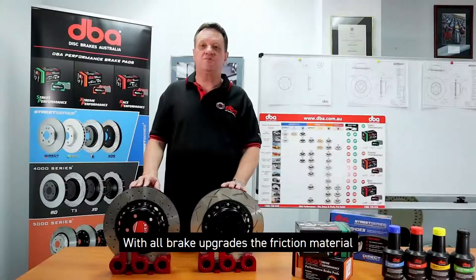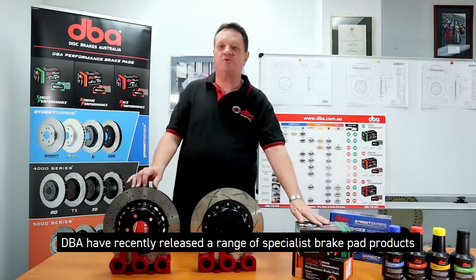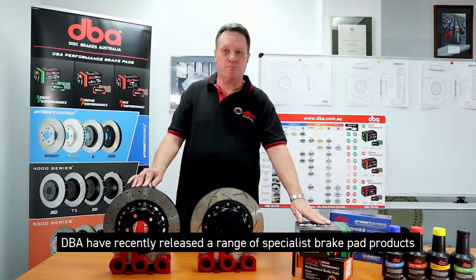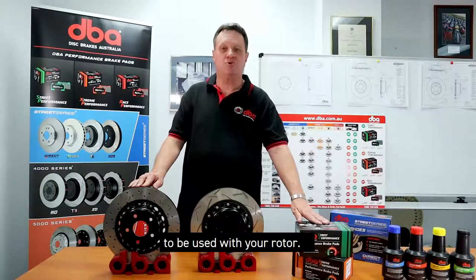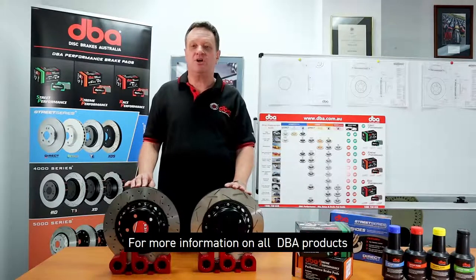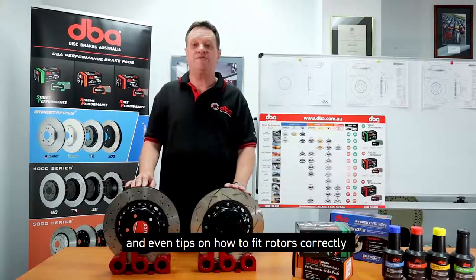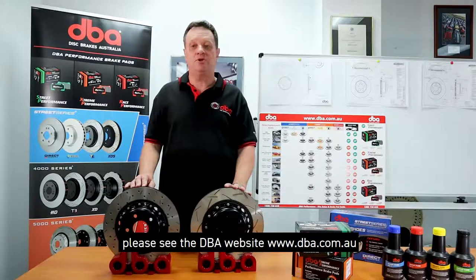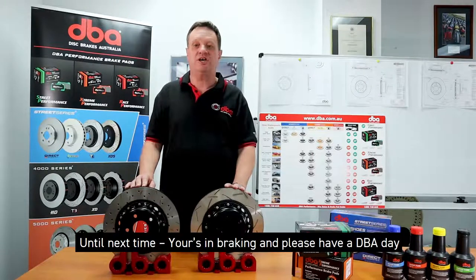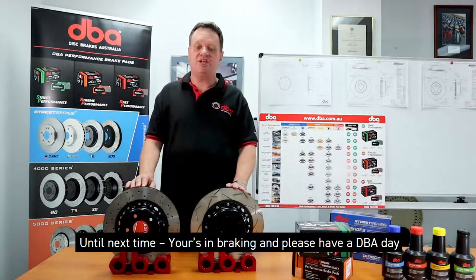With all brake upgrades, the friction material plays an important part in braking, and DBA has recently released a range of specialist brake pad products to answer the question of what is the best brake pad to be used with your rotor. For more information on all DBA products and a wide range of technical support, including tips on how to fit rotors correctly, please see the DBA website at www.dba.com.au. Until next time, yours in braking — and please have a DBA day.